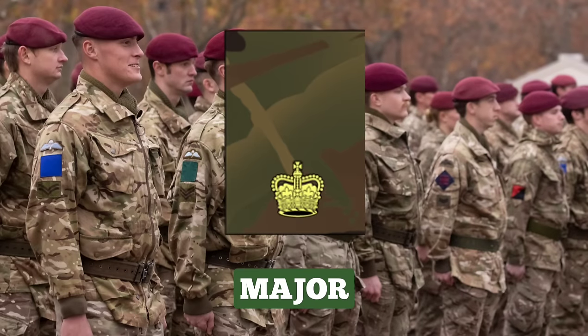Major. Majors are usually given command of a subunit of up to 120 officers and soldiers, with responsibility for their training, welfare and administration, both in camp and on operations, as well as the management of their equipment. The insignia for a Major is a crown.